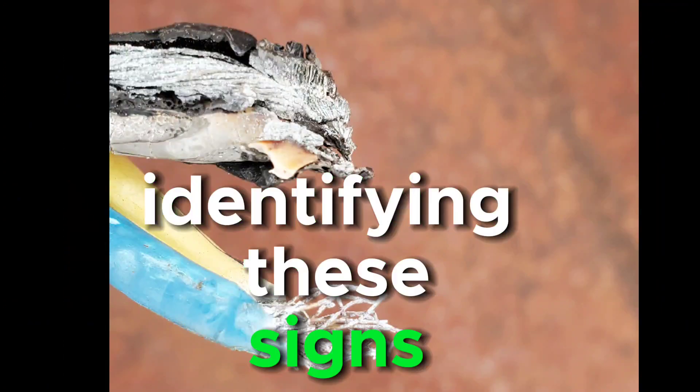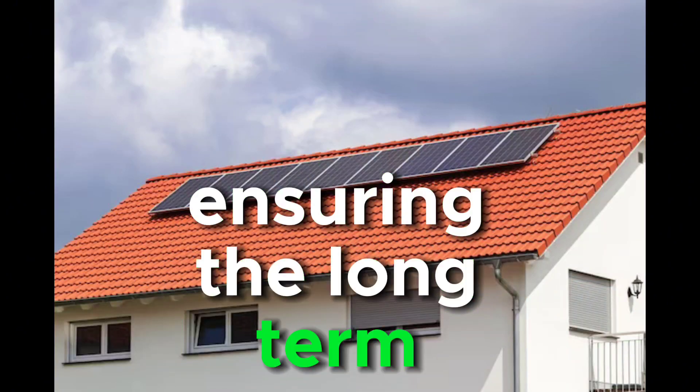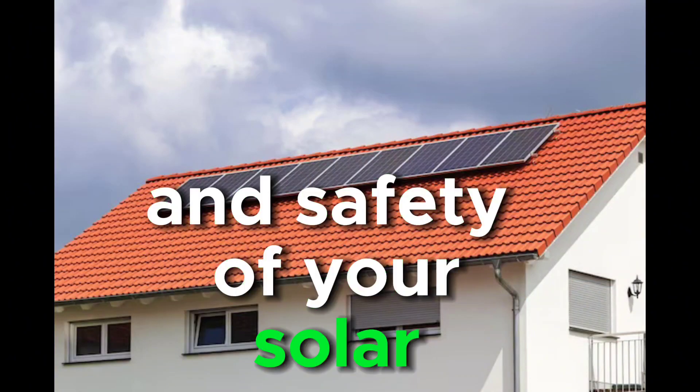Identifying these signs early is crucial for addressing problems promptly and ensuring the long-term efficiency and safety of your solar panel system.